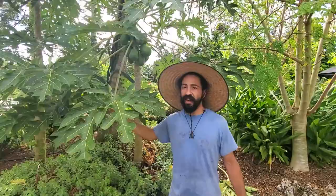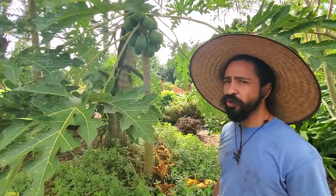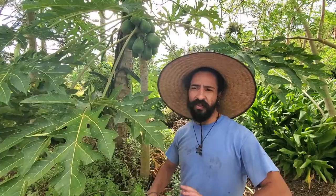What's up, people of the plant world? It's Ricky Tree here, hanging out with papaya, or Carica papaya. This is an amazing tropical and subtropical tree native to Central and South America, but at this point it's cultivated all over the world.